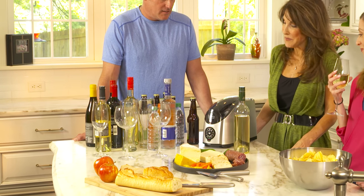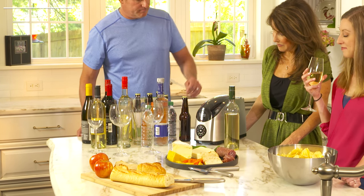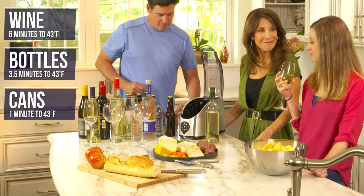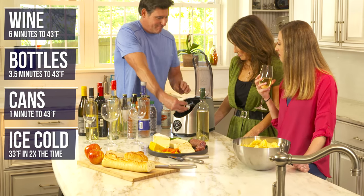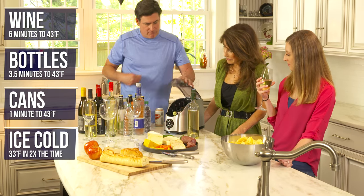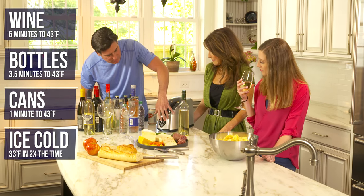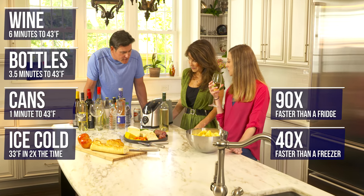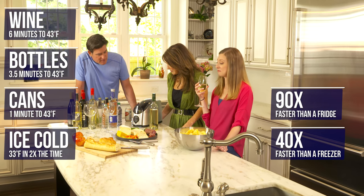The Cooper Cooler chills 750ml wine bottles in 6 minutes, glass or plastic bottles in 3.5 minutes, and cans in 1 minute to refrigerator cold. In minutes, you can chill sports and energy drinks, water bottles, wine, spirits, and soda. It's 90 times faster than a refrigerator and 40 times faster than a freezer.